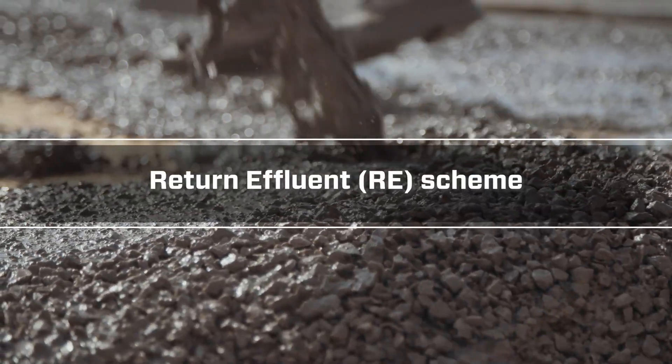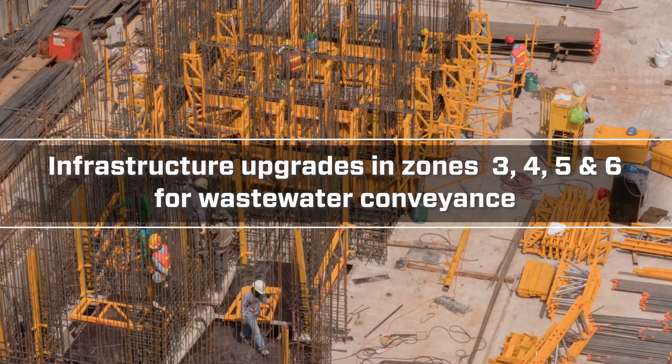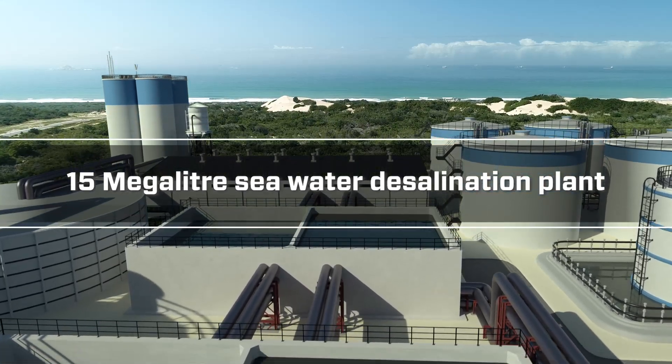These projects include the construction of the return effluent scheme, infrastructure upgrades in Zones 3, 4, 5, and 6 for wastewater conveyance, and the construction of a 15-megalitre seawater desalination plant.